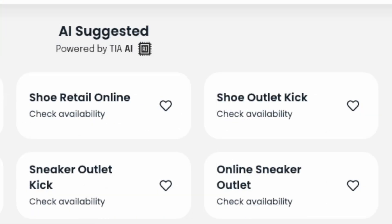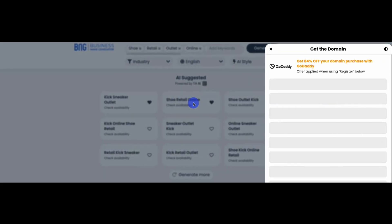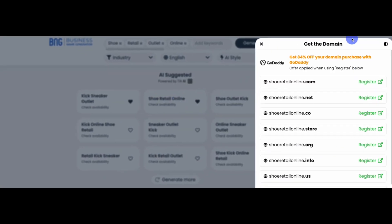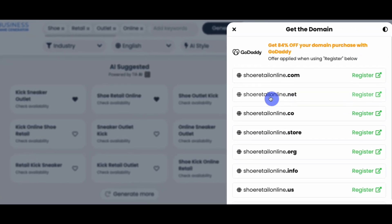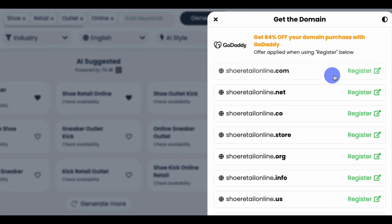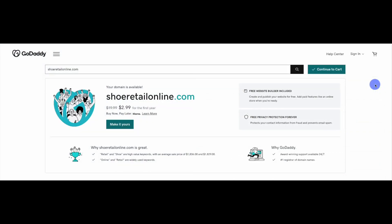You can also save names for later by clicking the heart button next to each name. When you click any name from your search results, our Get the Domain window will pop in from the right, revealing the domain extensions currently available for the name. When you find the domain you want for your business name, click the Register button next to it. The link will take you directly to one of our partners, where you can register the name.